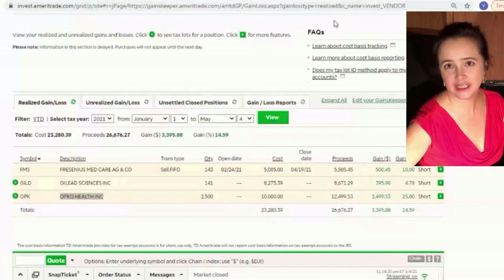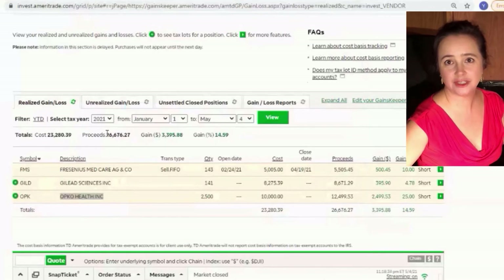Hello everyone! Today we're gonna be discussing investments. Here we are looking at one of my investment accounts, which displays the time period from the beginning of this year.